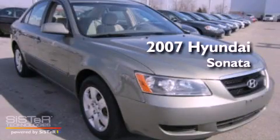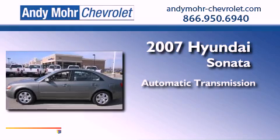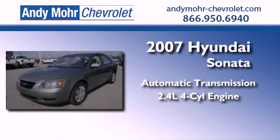This is a 2007 Hyundai Sonata. This four-door sedan has an automatic transmission and an inline four-cylinder engine.